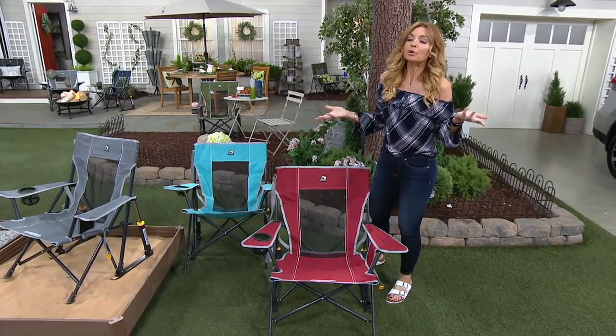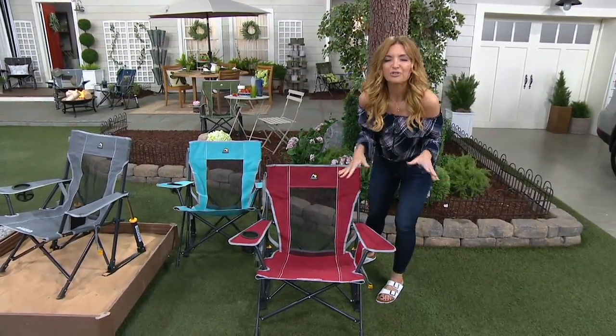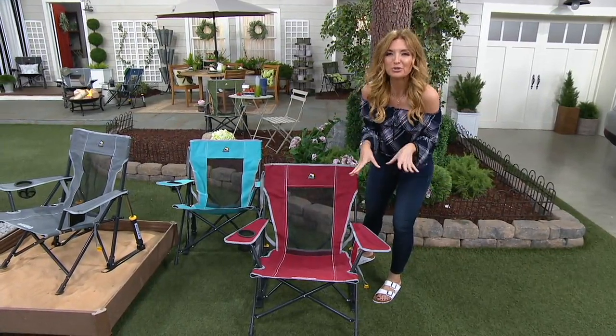It's easy to fold and easy to unfold. The only thing it doesn't come with is a bag — and you know why? Nobody uses the bags; you can't fit them in the bags. It has a shoulder strap as well.